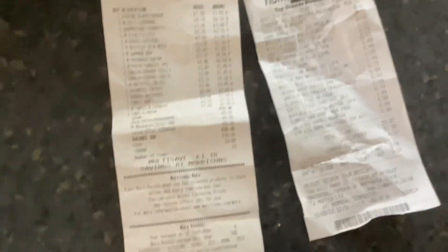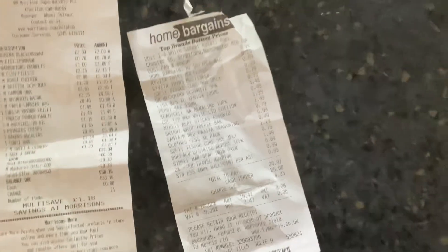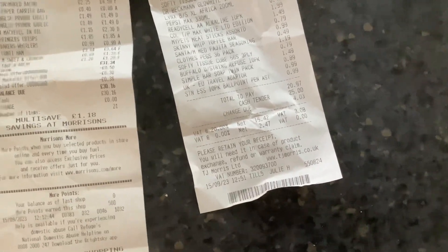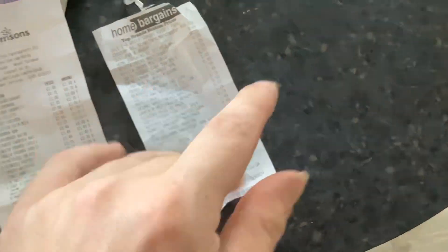So total in Morrisons came to £30.16, should have been £29.66. In Home Bargains, £20.97. So £51.13 spent total, should have been £50.53.